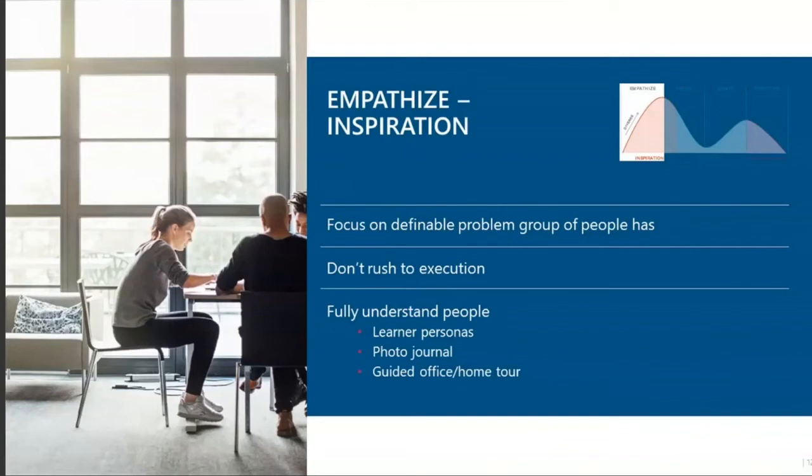You can go even further and get creative with photo journals — take pictures of what this learner might see and what they're surrounded by, creating a visual journal that shows what a learner is going through and what they feel. You could also have a guided office — or now a home — tour, perhaps as a video, to better understand what your learners are faced with every day. It's really important that you include learners in everything, so don't just make assumptions. Always run it by them to make sure they see themselves in the personas and journals you create.